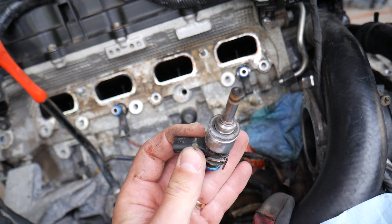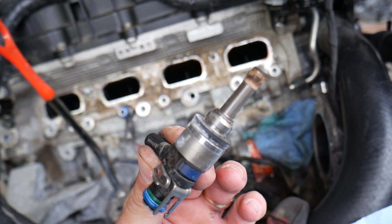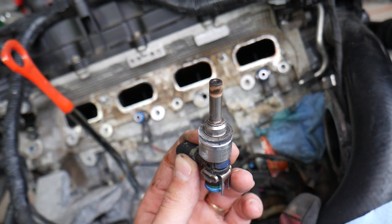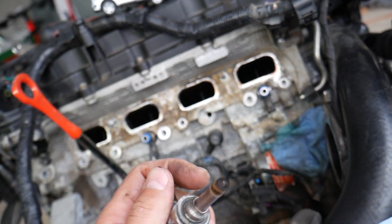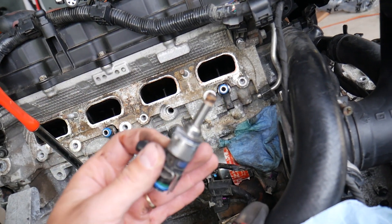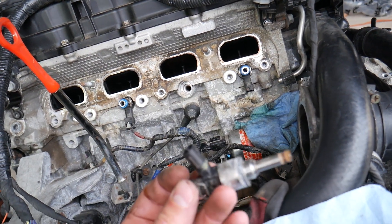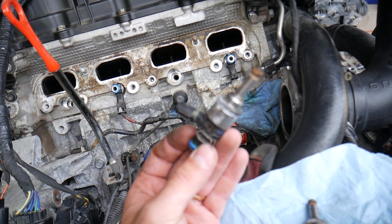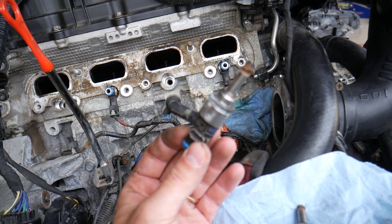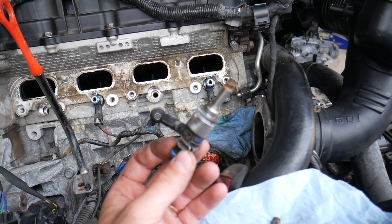Number four, which is quite likely on a higher mileage engine: leaking fuel injectors. If you have a fuel injector that doesn't close correctly, you can easily develop that code because the injector will be putting more fuel into the cylinder. That excess fuel ends up in the exhaust, is picked up by the oxygen sensor, and the signal is sent to the engine computer indicating too much fuel in the exhaust system, which activates code P0172.